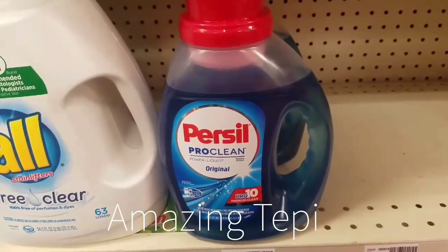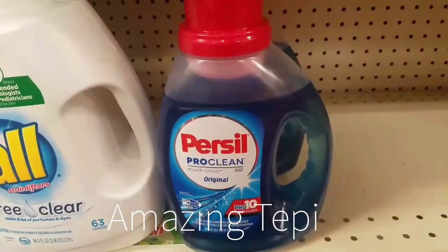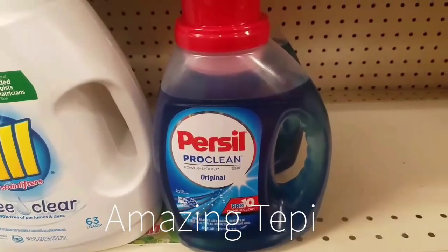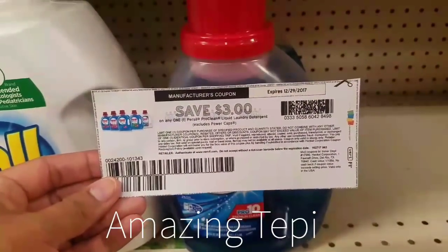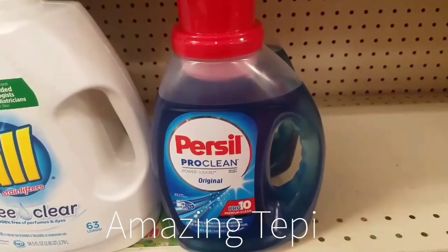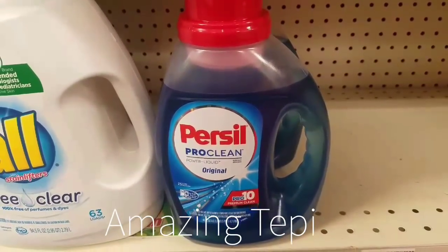An amazing deal is on the Persil Pro Clean 40-ounce liquid detergent, on sale at $5.34. We're all supposed to receive a $2 app-only coupon in our CVS app starting Sunday 11-12, so be on the lookout. We also have a printable coupon from Coupons.com for $3 off one — for the liquid detergent only, excludes the power cap. After both coupons this comes out to only $0.34. It's also part of the spend $30 get a $10 cash card promotion, so it's a great deal to include in that.